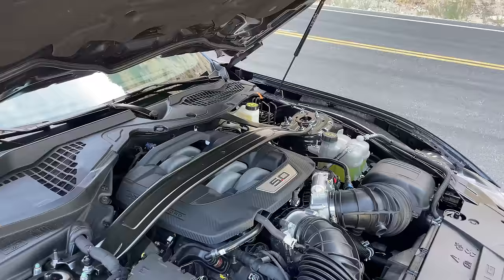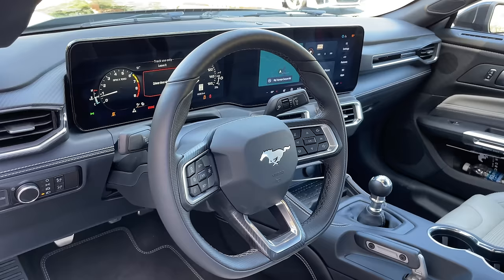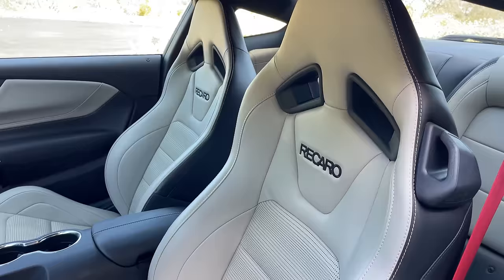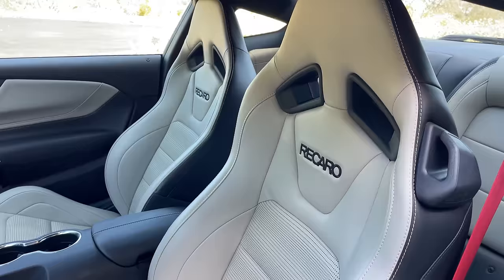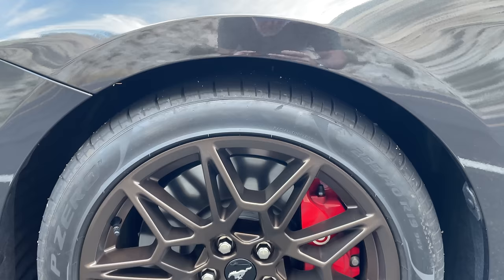The engine makes more power than before in part because of the new dual airbox, dual throttle body setup. Great from factory, but if you want to modify it, now you've got to buy twice as many parts. This six-speed manual coupe weighs 3,827 pounds. If you get the automatic 10-speed, add five pounds. It's actually a shockingly small number. The Dark Horse, in fact, weighs quite a bit more — about a hundred pounds more.